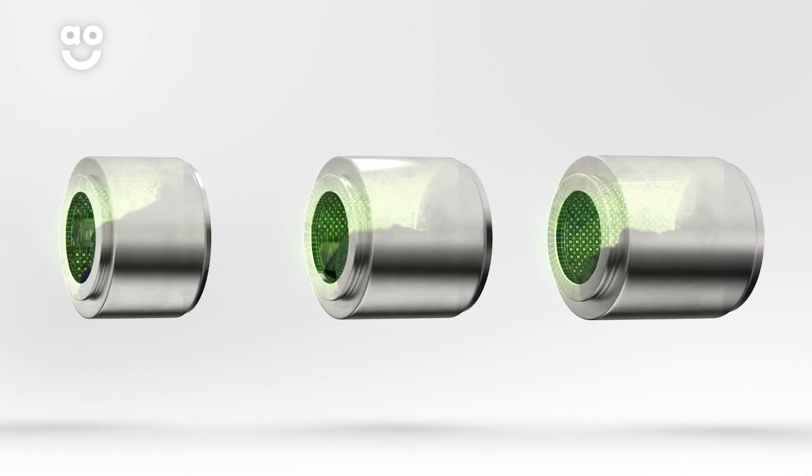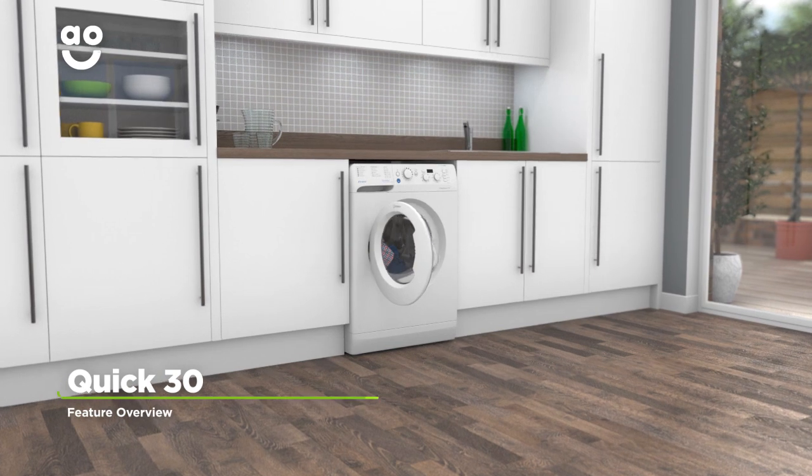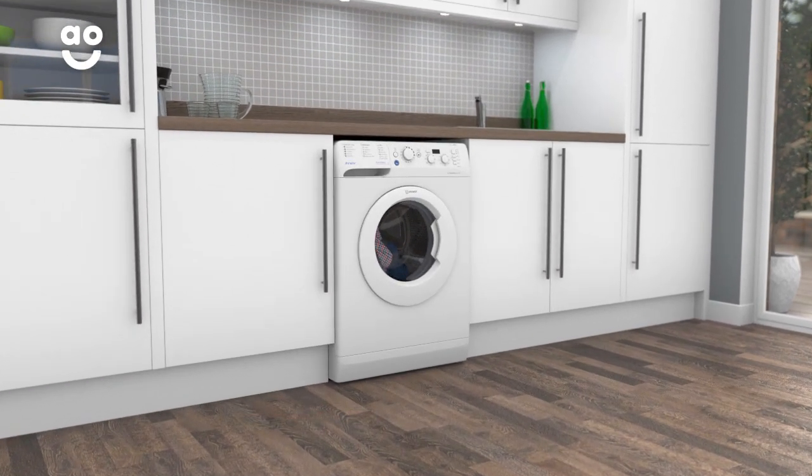We believe the bigger the drum the better, because your clothes have more room to tumble for a better clean. The Quick 30 programme is a short thirty minute cycle that's really easy to use.